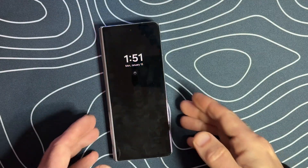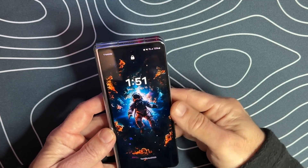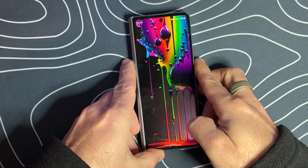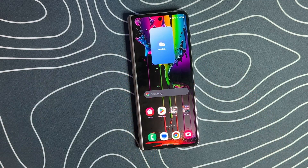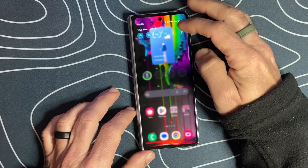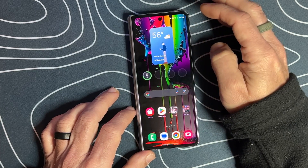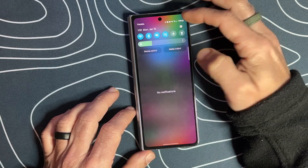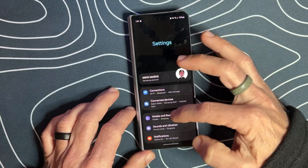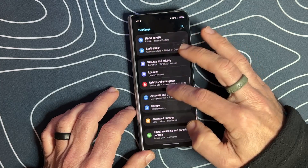We went ahead and restarted the device. We'll go ahead and log in and go back into the security settings. We'll swipe down, go back to settings, and scroll down until we get to security and privacy again.